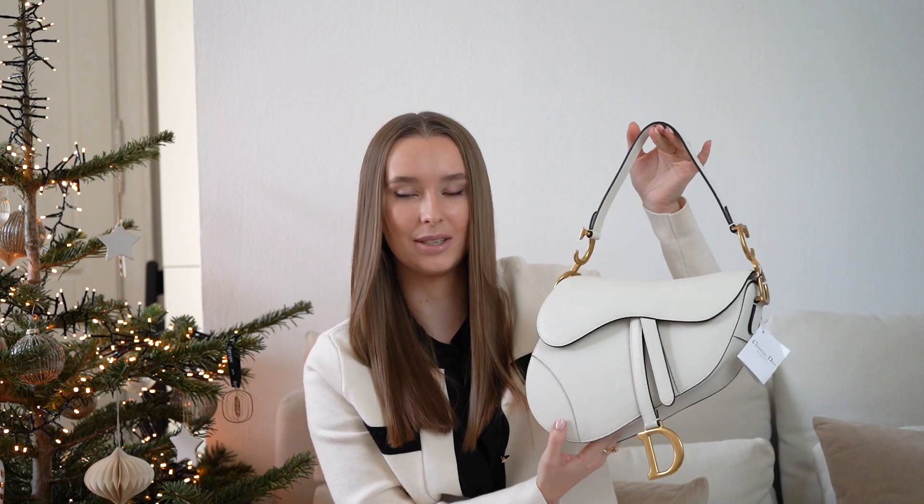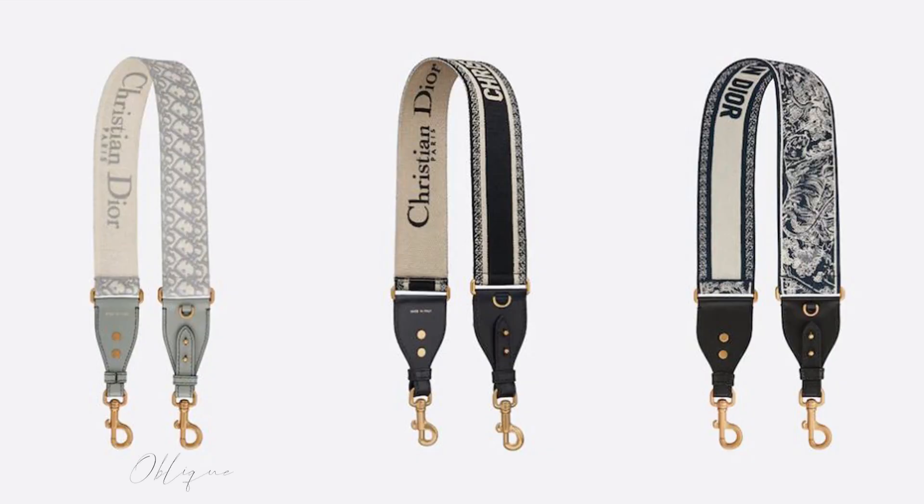I'm super happy with that color because it basically matches every outfit and it's very easy to style. The bag comes with a relatively short handle so you can either wear it as a handbag or as a shoulder bag, but there is a possibility to add an additional long strap. I will definitely get such a strap — I just need to decide which design to go for, as there are many options color-wise as well as different patterns: straps with the Oblique pattern, the Christian Dior lettering, and even straps with the Toile de Joie pattern. I'll visit a store to have a look and decide which one goes best with my bag. I will wear this bag for a while and then maybe do a little review video.